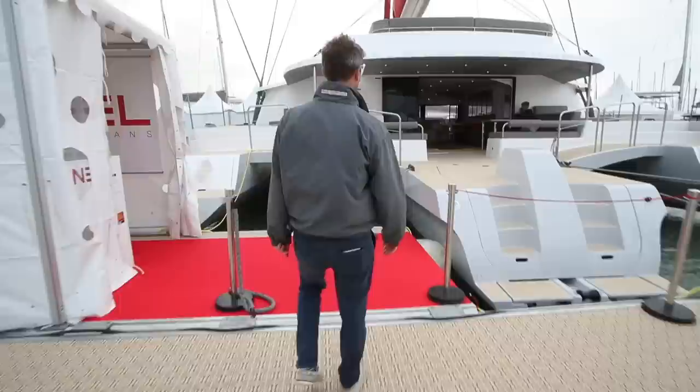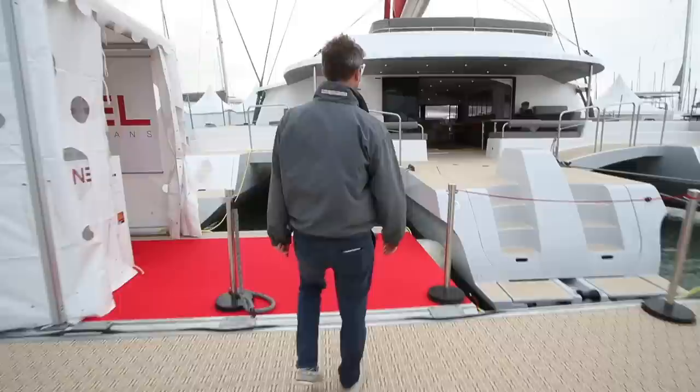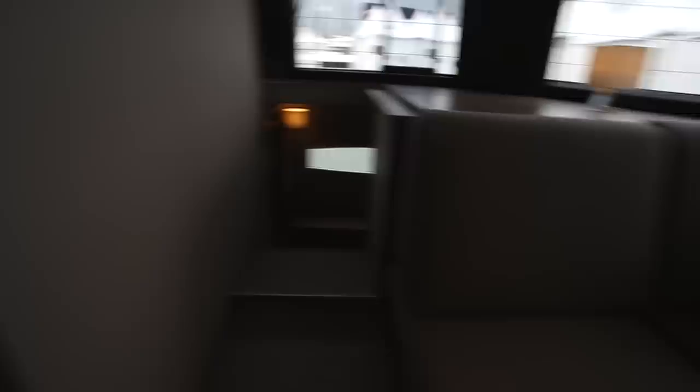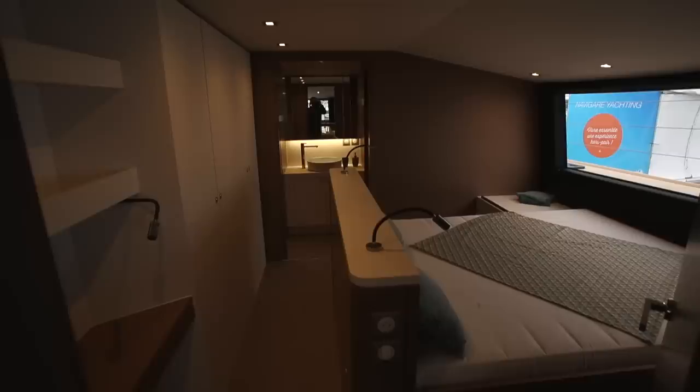This is the new Neil 65 Evolution - something that takes this one-level living to a whole new level. Just a bit more of the space on the 65 on the flybridge here. Space is not the issue, but I don't think I'd fancy parking it in this weather.